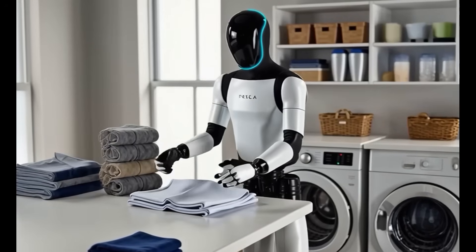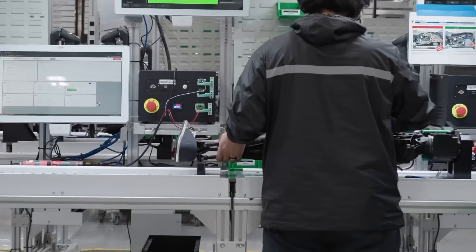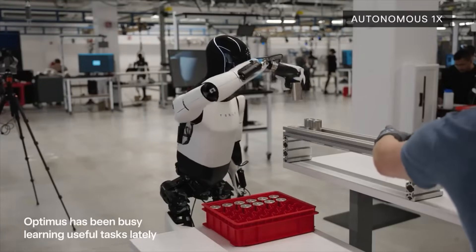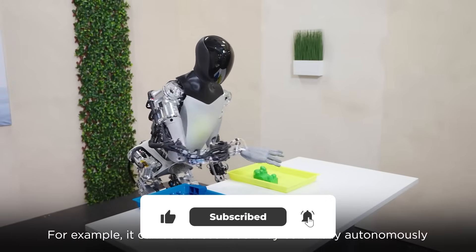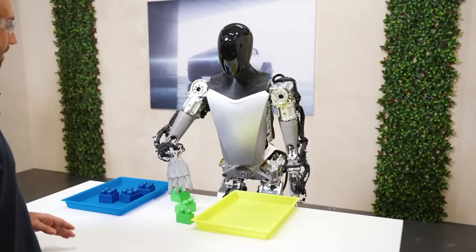Tesla's already running a pilot line at the Fremont factory building development units. At the 2025 shareholder meeting, Musk laid out a three-phase roadmap: Phase 1 targets 1 million units per year from a single line in Fremont. Phase 2 jumps to 10 million units per year at Giga Texas — a 10x capacity increase. And Phase 3? Musk joked about 100 million per year potentially on Mars, then added with a straight face they're targeting 100 million to potentially 1 billion units per year worldwide long-term.